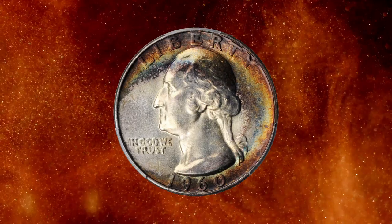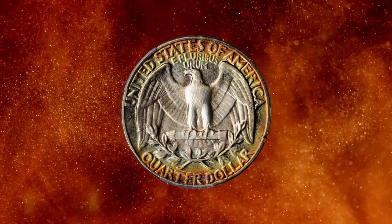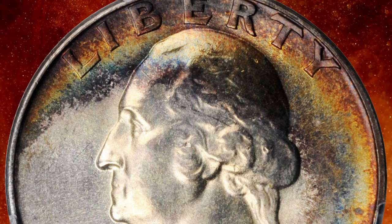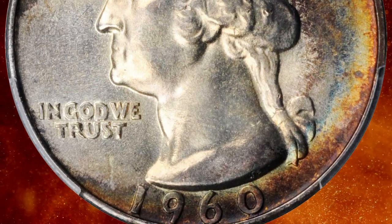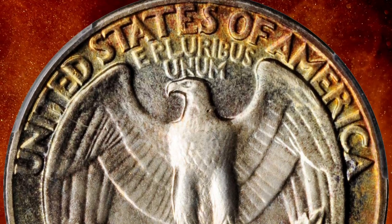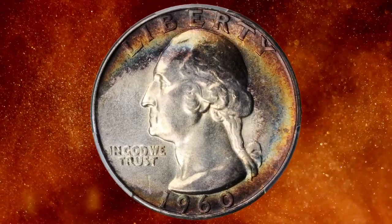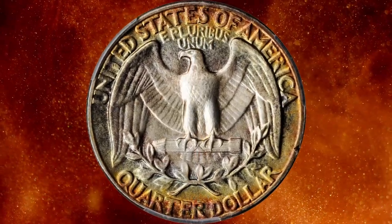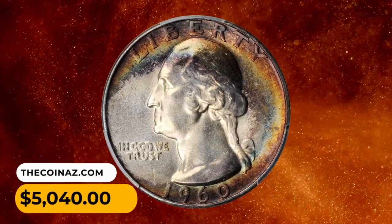Number 11: a Philadelphia example of the 1960 Washington quarter in MS67+ condition — no mint mark is present. Rich peripheral toning in reddish copper and steely gold yields to virtual brilliance in the centers. Continuing a trend that begins with 1959-dated issues, the 1960 is surprisingly scarce in superb gem relative to a high mintage of 29,164,000 circulation strikes. This quarter was sold for $5,040.